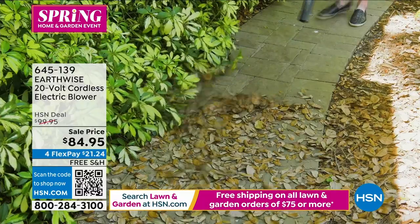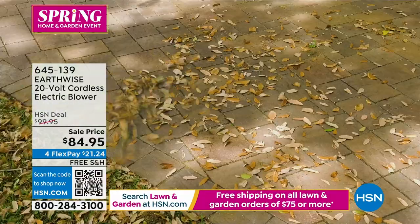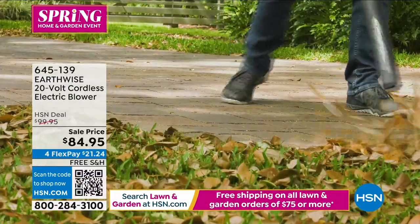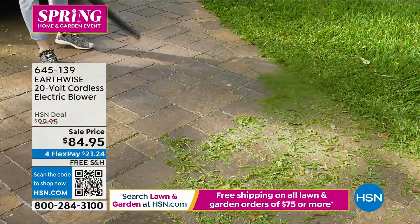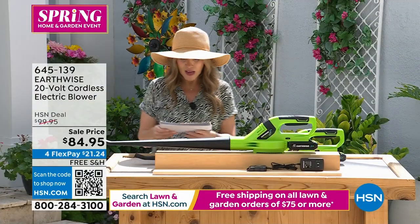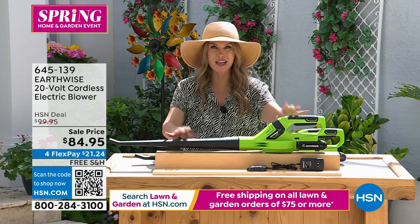You want something to be able to freely move and walk around. This is a 20-volt cordless — that's the key word — electric blower. It has 130 mile per hour winds and a one-hour fast rapid charge. No gas, no oil, no fumes, really easy to use, and you've got the power in the palm of your hands.